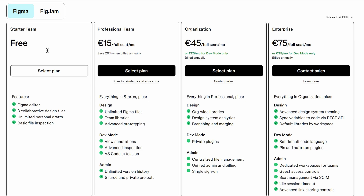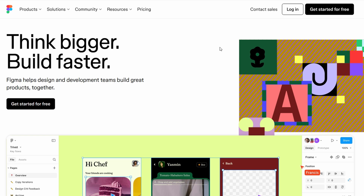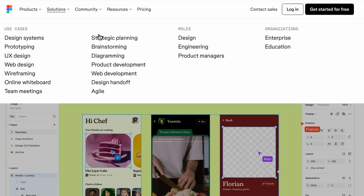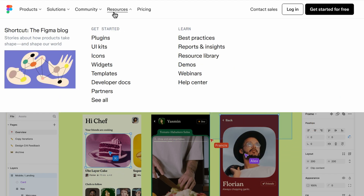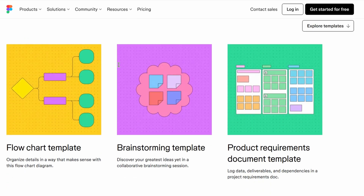On top of that, Figma provides access to templates and plugins, so you don't have to start from scratch every time. There are pre-made UI kits, wireframe templates, and automation tools that speed up your workflow. While the free plan does have some limitations, like reduced version history and a cap on the number of active files, it's still an excellent option for students, freelancers, and anyone looking to explore Figma before upgrading to a paid plan.